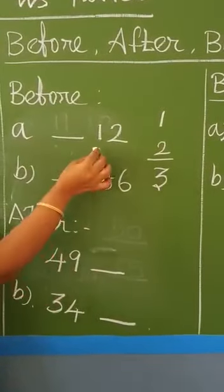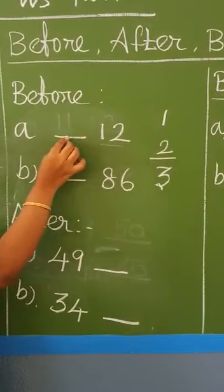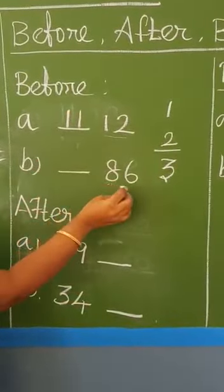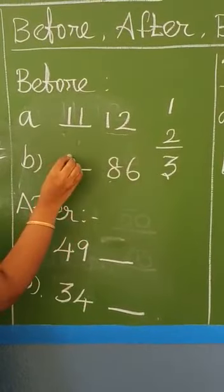Are you clear, children? The first example: twelve. What number comes before twelve? Eleven. Next, eighty-six. What number comes before eighty-six? Eighty-five. Very good.